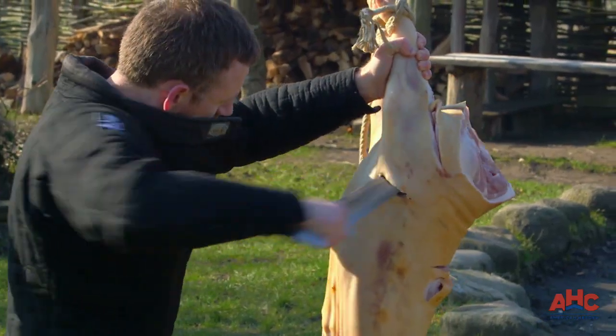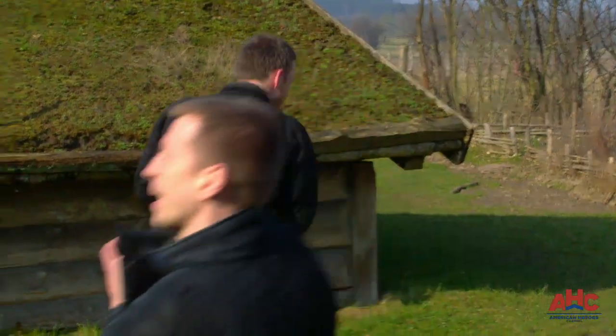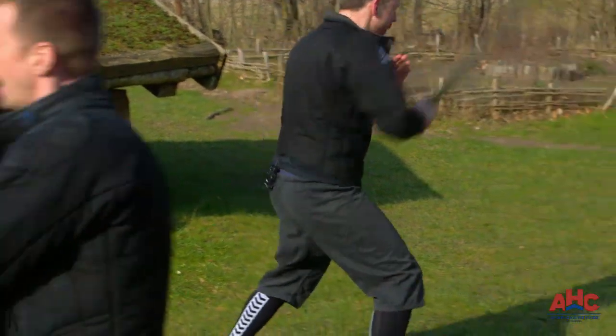But possibly the most terrifying and deadly weapon of all is the double-edged sword — the most precious of all Viking weapons, often passed down from father to son.